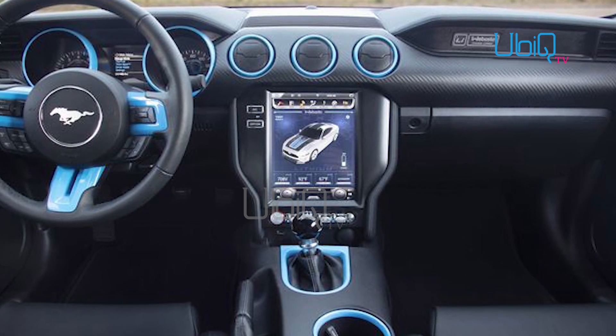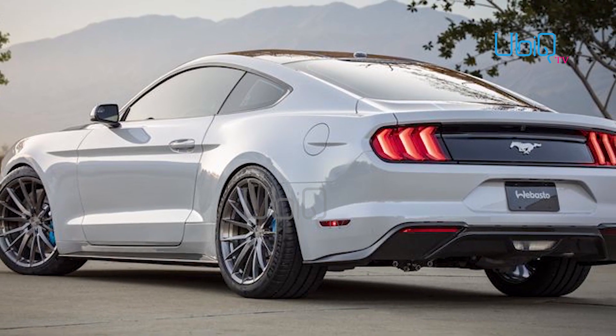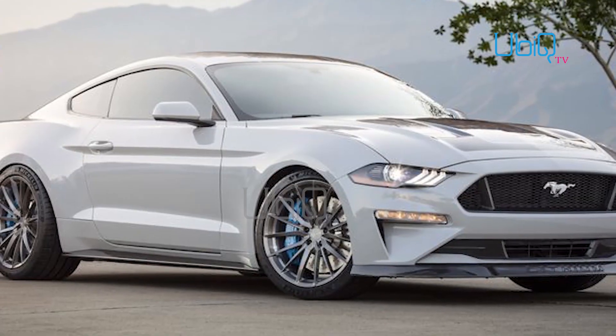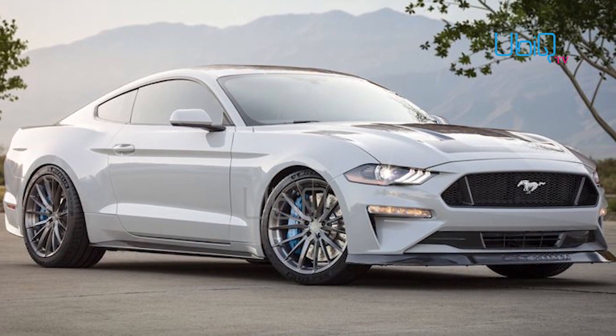The four driving modes are labeled Wallet, Sport, Track, and Beast. Ford doesn't have plans to put the Lithium into production, but has promised that a hybrid Mustang is in the works and will be unveiling a Mustang-inspired all-electric performance SUV on November 17th this year.